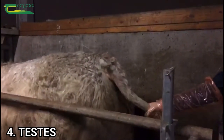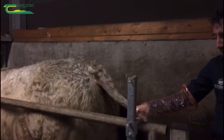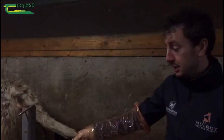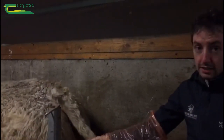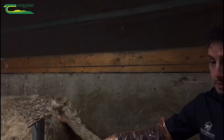We're just after examining his testicles. You just have a good feel of the testicle itself and the epididymis. The epididymis is where the semen is stored, the testes is where the semen is made. Both of those are fine in both testicles, and his testicles measure 32 cm, which is just perfect for his age.